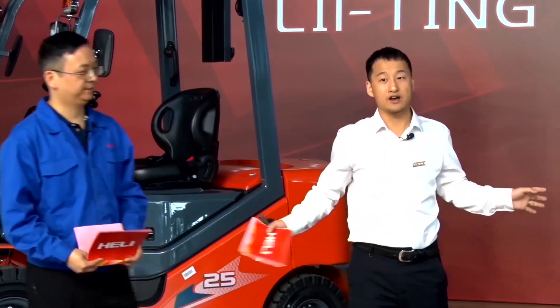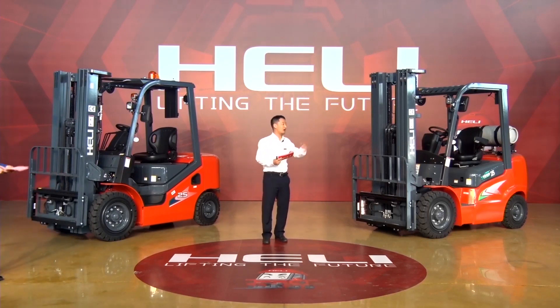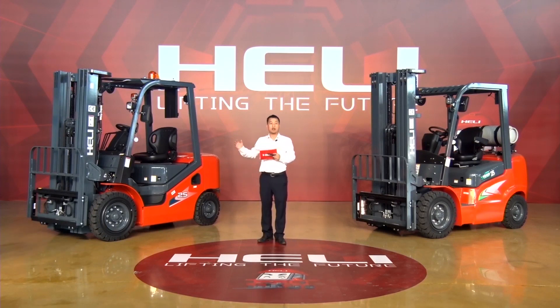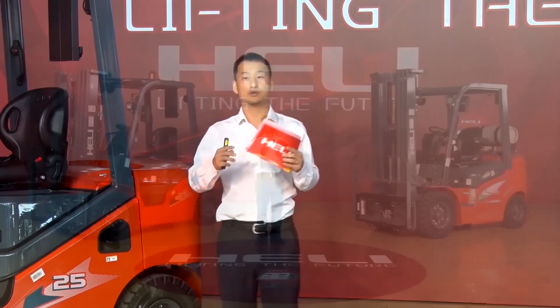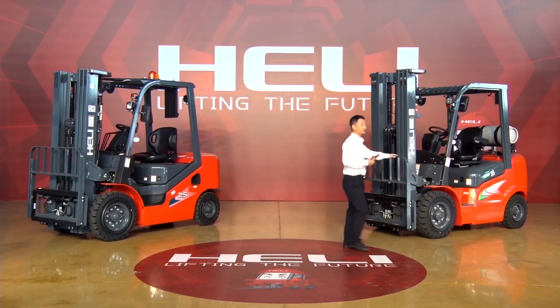As we can see here, we have two forklifts. Both of them are 2.5 tons. On my left hand is a Heli G series 2.5 tons. On my right hand is a Heli H3 series 2.5 tons. Both of them belong to small-tonnage forklifts of 1 to 3.5 tons. So let us look at the G series first.